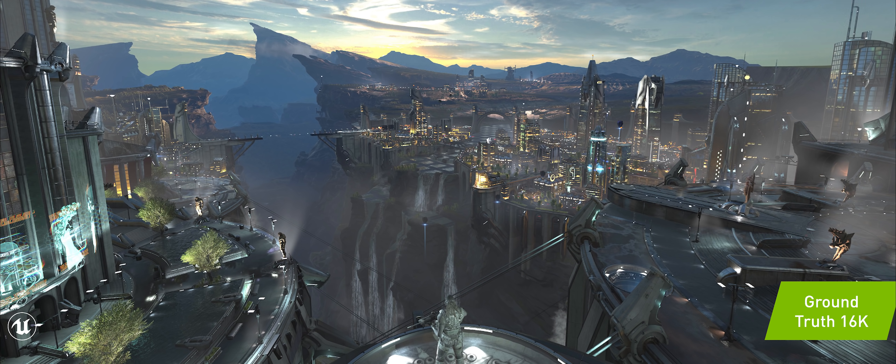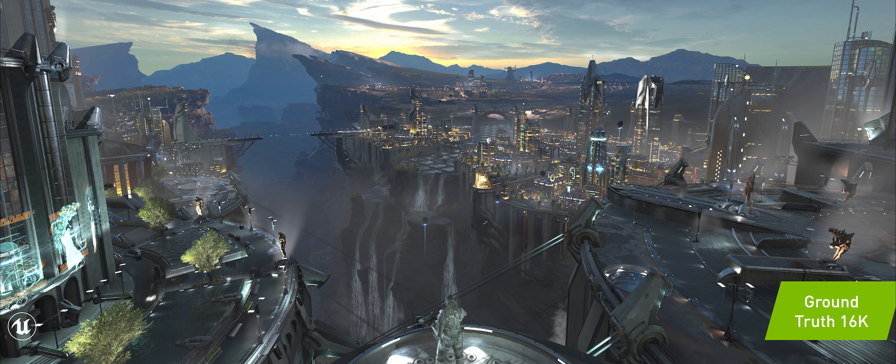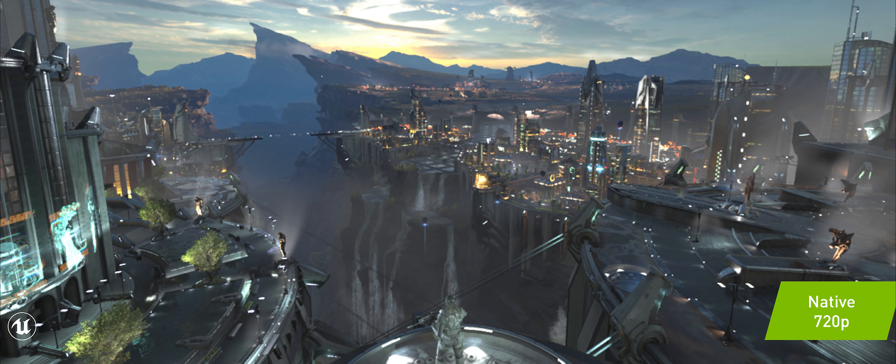What you're looking at here is the image generated by the supercomputer. Its 16K resolution is completely anti-aliased. This is a scene from an Unreal Engine demo that Epic did called Infiltrator. This is 16K ground truth — look at the small lights, the leaves on the trees, the clouds from afar. It is so crisp, the detail is incredible. The next scene is rendered at 720p. Notice how blurry it is.